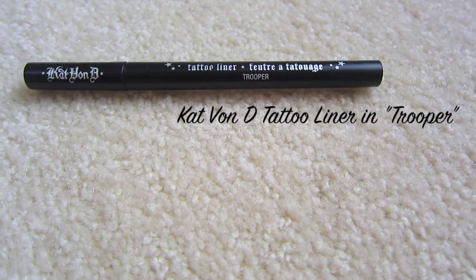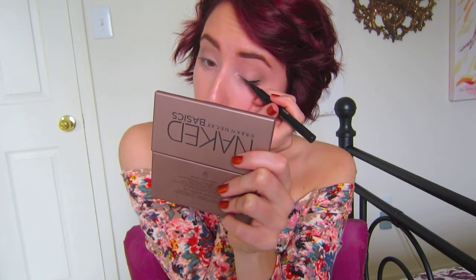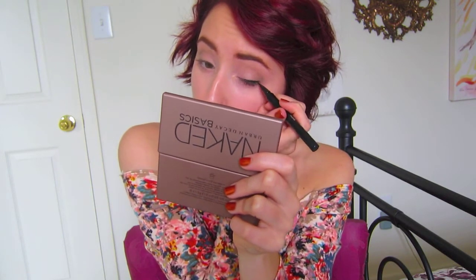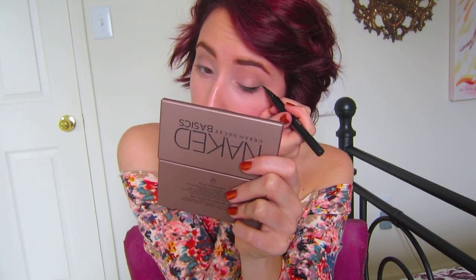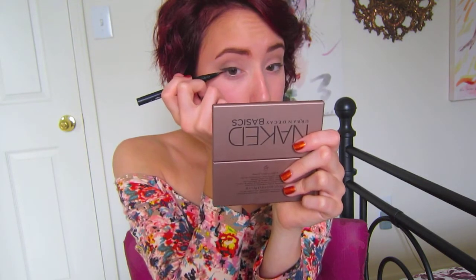Taking my Kat Von D Tattoo Liner in Trooper, I'm going to line my upper lash line to give my eyes more definition, and then I'm also going to be winging out the line because I really like the way winged eyeliner looks on my eyes. I'll line my lashes and then wing out the line as well.